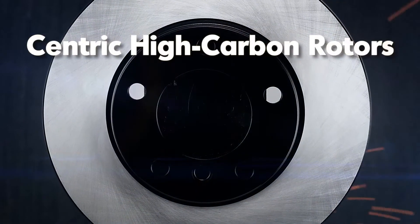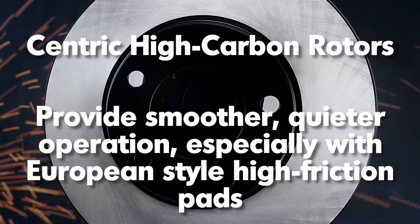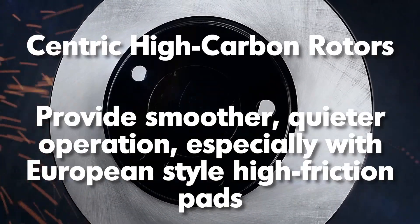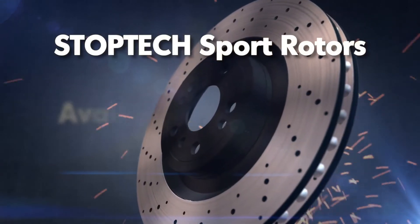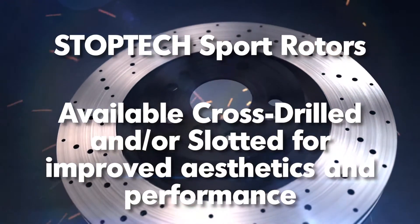Centric High Carbon Rotors, which provide smoother, quieter operation, especially with European style high friction pads. StopTech Sport Rotors, which are available cross-drilled and/or slotted for improved aesthetics and performance.